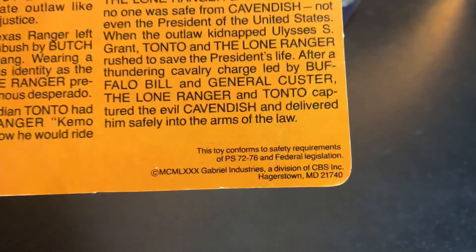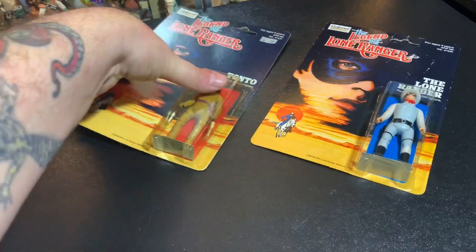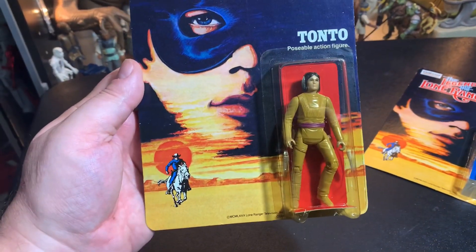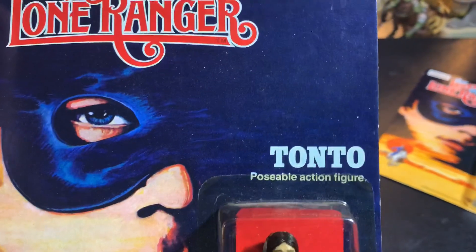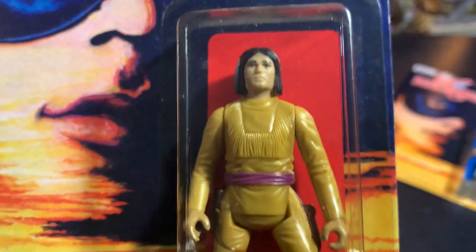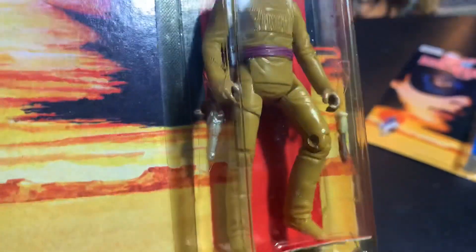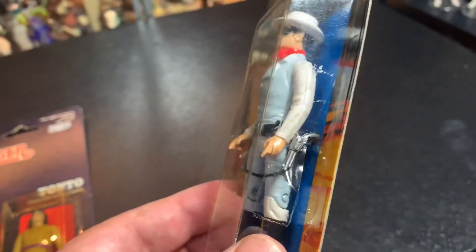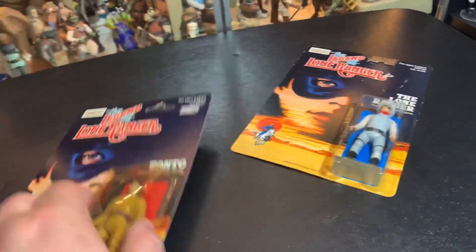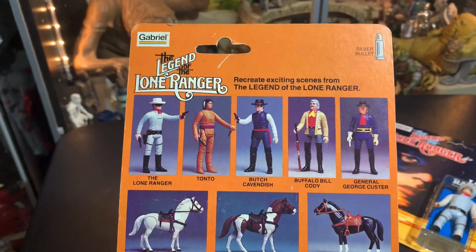This toy confirms the safety requirements. 1970 Gabriel Industries. Pretty cool action figure — these are really nice cards. I like the way these things look. Three and three quarter inch action figures that could sit on the horses. Tonto here — poseable action figure. Tonto is the same card as the Lone Ranger. Tonto comes with one pistol and one knife, where the Lone Ranger had two pistols. The back of the card for Tonto is exactly the same as for the Lone Ranger himself.